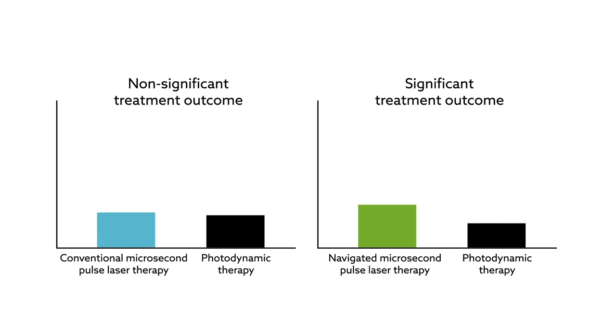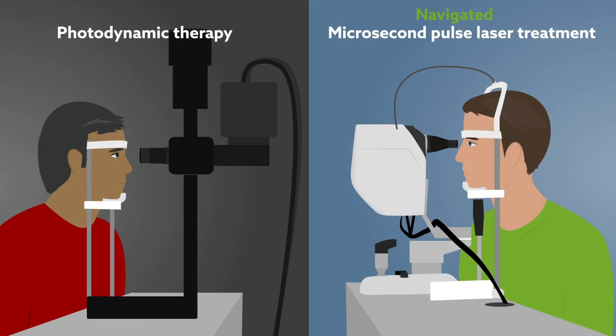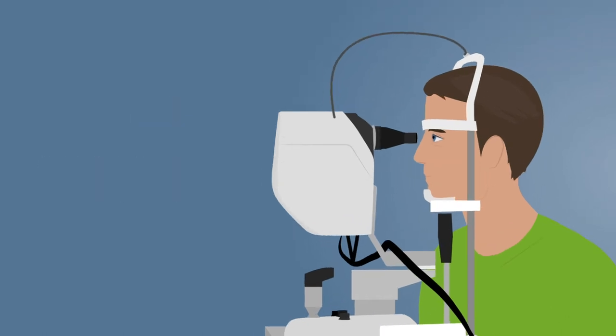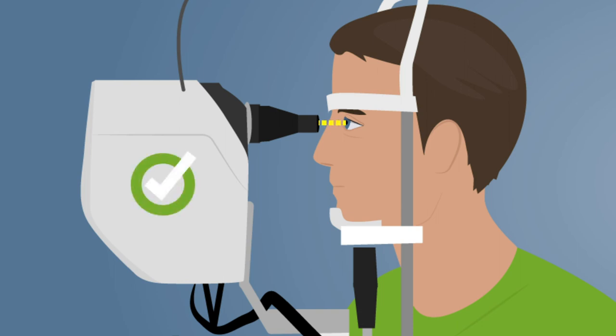Although it's been previously reported that conventional microsecond pulse laser treatment can outperform photodynamic therapy, these results are the first to demonstrate that the use of navigated microsecond pulse laser therapy produces statistically significant improvements in treatment outcomes for eyes with CSCR. Thanks to precise pre-planning, navigated laser delivery, and digital documentation, the navigated microsecond pulse laser treatment has demonstrated a level of superiority that suggests the technique as a viable therapeutic option for managing this difficult condition.